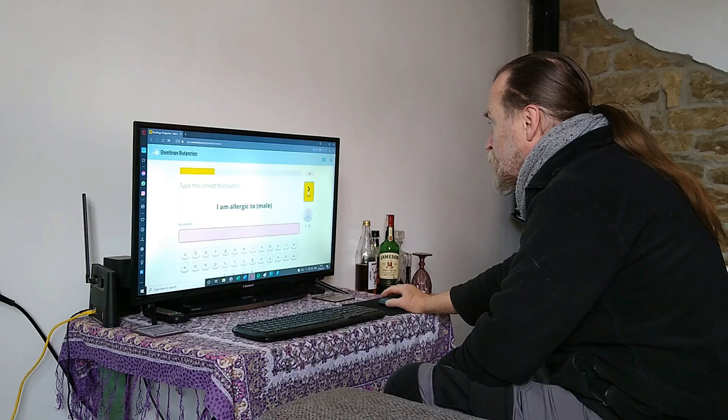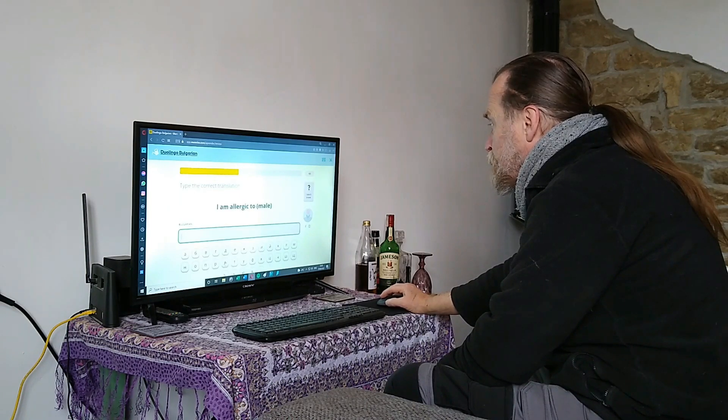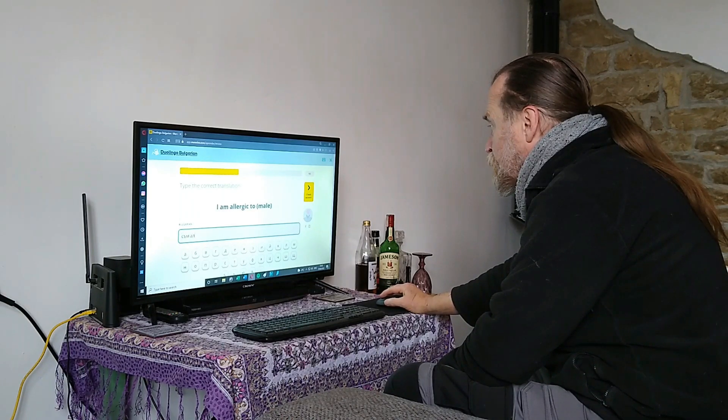We would advise before doing any of these to actually learn the alphabet — the sounds the letters make. There are some common letters you'll know from English, some letters which you'll know from English that have a different sound, and some completely new to you. We advise to learn these so you'll be able to actually read the words. It's a very phonetic language — the words are spelt how they sound — so you'll be able to say the words even if you don't know what they mean.